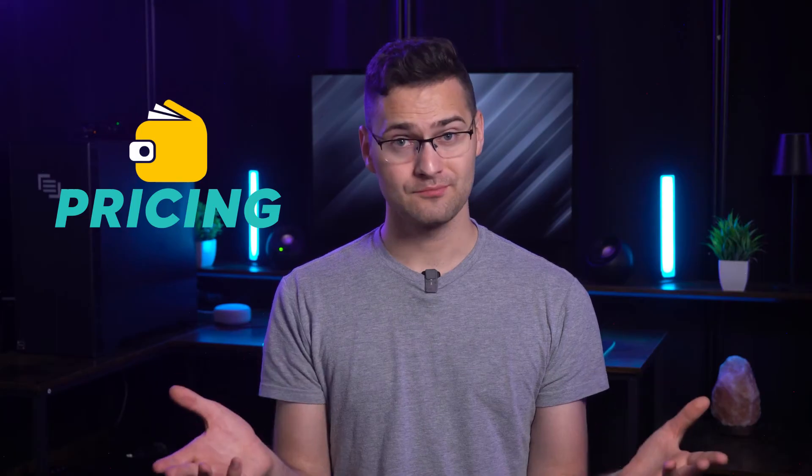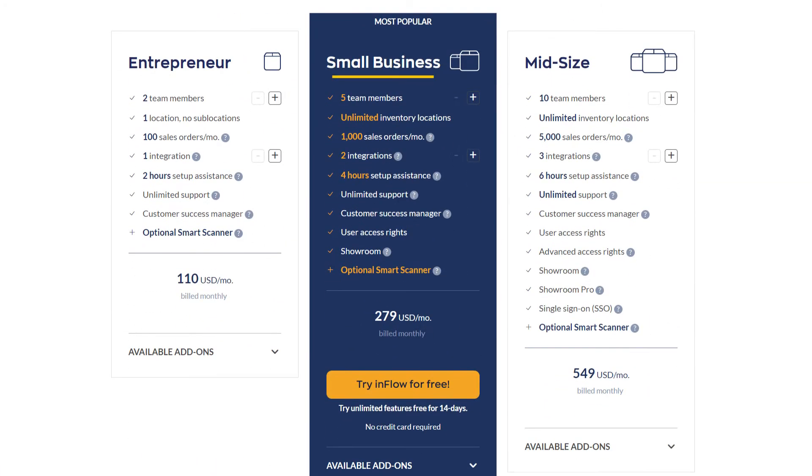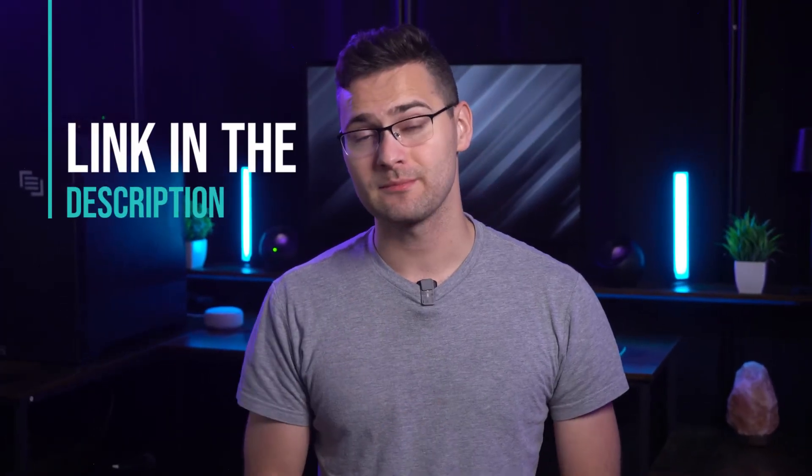Now let's look at Inflow's pricing. It's got four plans ranging from $110 to $1,319. The plans are named to suit their target audience, which is impressive. I'd recommend the Small Business plan because it includes a customer service manager, unlimited inventory locations, and a virtual showroom — all at $279 a month. You can test it out with a 14-day free trial. One thing to note: Inflow's pricing is based on monthly sales volume, so if your orders exceed a certain threshold, you'll need to upgrade to a higher-priced plan. But honestly, if increased sales mean more profit, that's not a big deal.